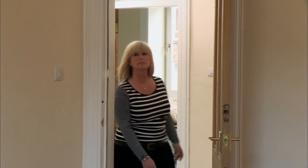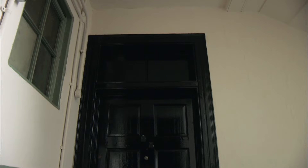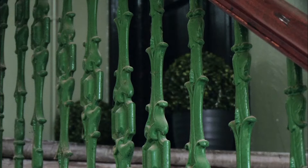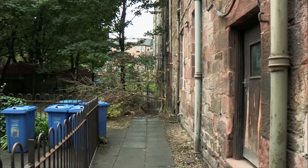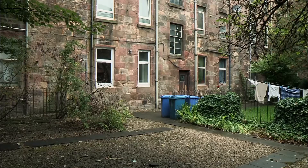Not only have Lorraine and David transformed their flat, but by talking to the factor — the Scottish term for the communal maintenance company — they got the stairs and the close painted and improved. They've also enhanced the curb appeal by tidying up the area in front of the flats. The communal areas at the back are the council's responsibility and are due for renovation in the near future.